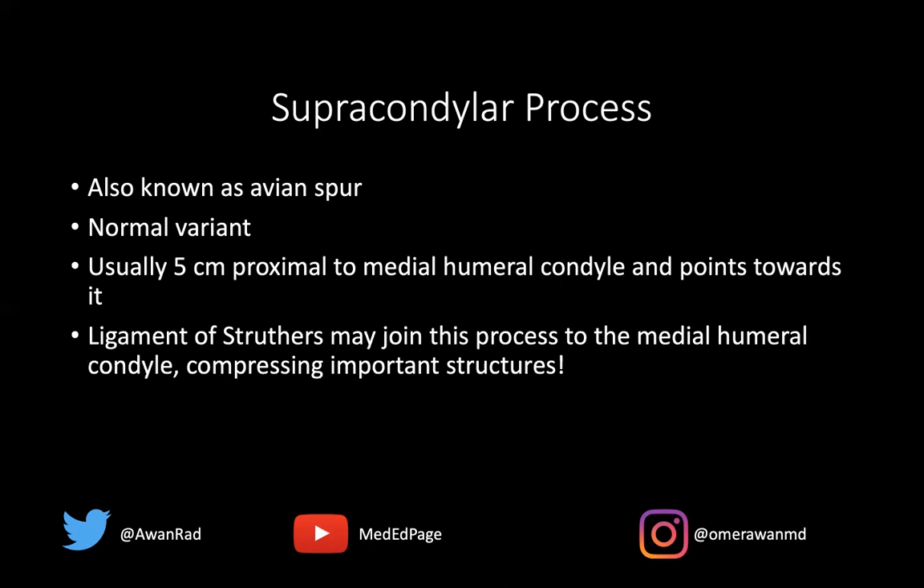That's an important consideration when we talk about osteochondromas — this actually points towards the joint. You should know about the ligament of Struthers, a ligament that may join this process to the medial humeral condyle. Because this ligament exists, it can impinge certain structures such as the median nerve and the brachial artery, resulting in symptoms. The ligament of Struthers can become enlarged or thickened and impinge on the median nerve, resulting in symptoms related to median nerve entrapment.